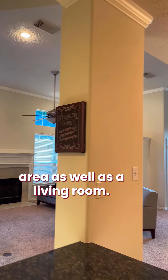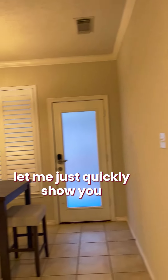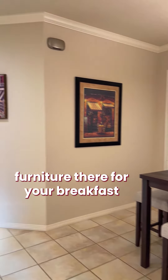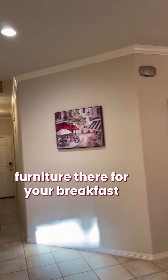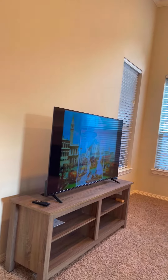That's a view of the formal dining room area as well as the living room — we'll show you more of that in just a moment. But first, let me quickly show you the kitchen area. There's brand new furniture for your breakfast area, and that also leads out to a patio.